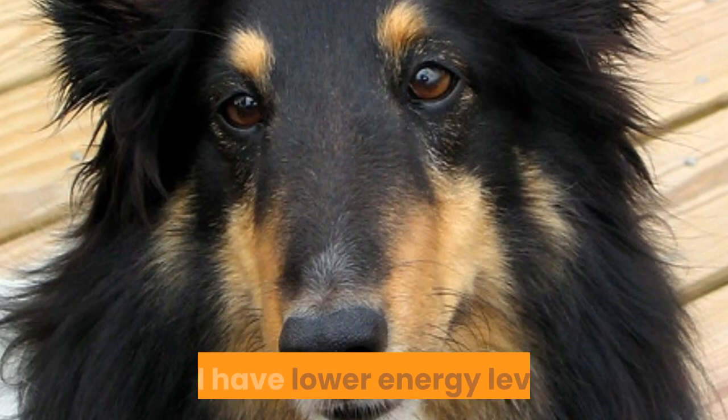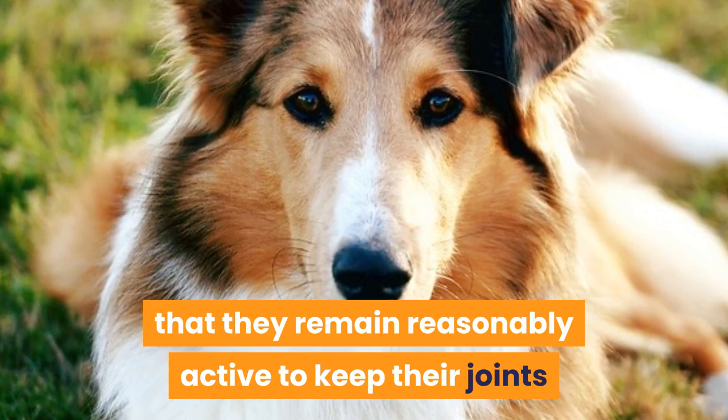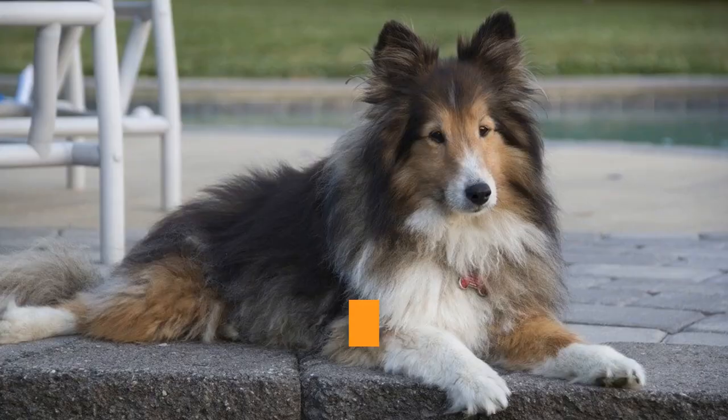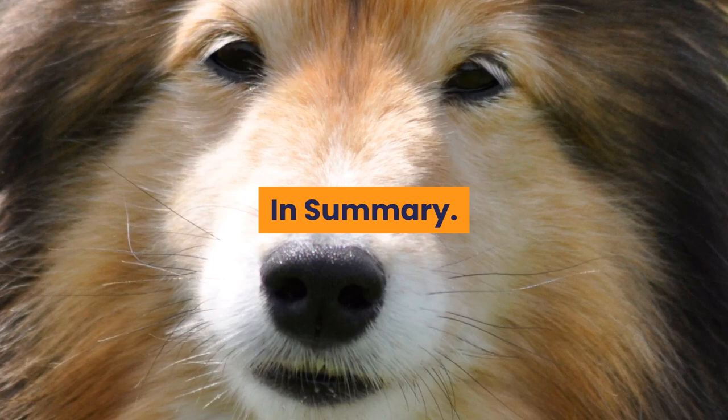Exercise for an older senior Sheltie. As a dog gets older they become less active and have lower energy levels. However, it is still important that they remain reasonably active to keep their joints and muscles mobile and to manage their weight. Many dogs develop arthritis as they age. Exercise for them becomes a balancing act — it is important to keep their joints mobile and manage weight, but too much can make them sore.